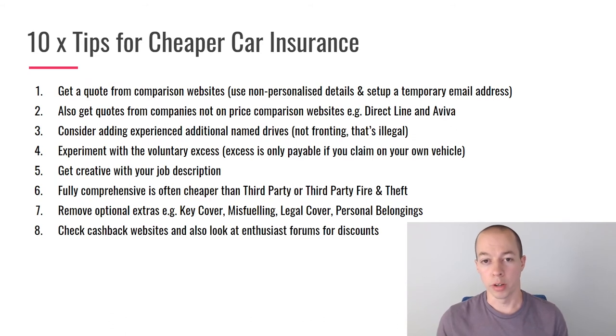Once you've narrowed it down to a couple of providers, check cashback websites like Quidco and TopCashback for available cashback on those policies. Also check enthusiast forums and Facebook groups for your type of car, as some have exclusive discount codes. Always check that discounts and cashback don't cancel each other out — sometimes clicking through a cashback website can actually push the quoted price back up. Keep notes of your quotes so you can compare directly.